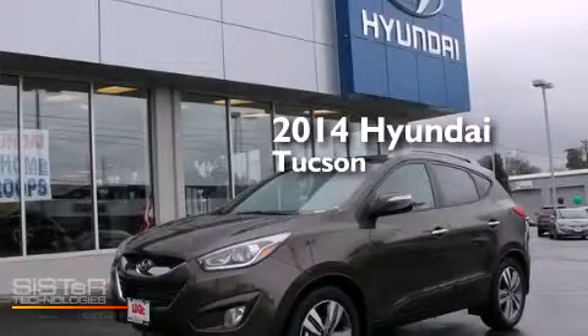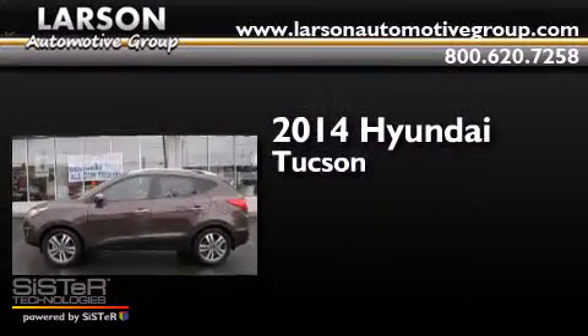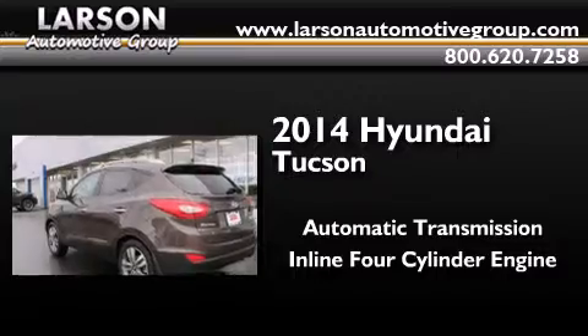This is a brand new 2014 Hyundai Tucson. This crossover has an automatic transmission and an inline four-cylinder engine.